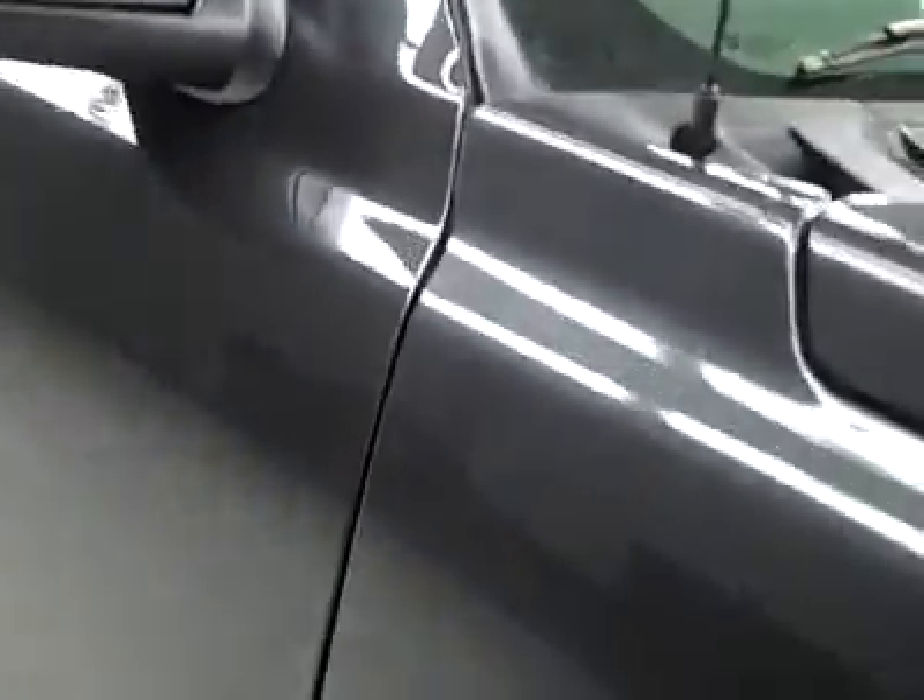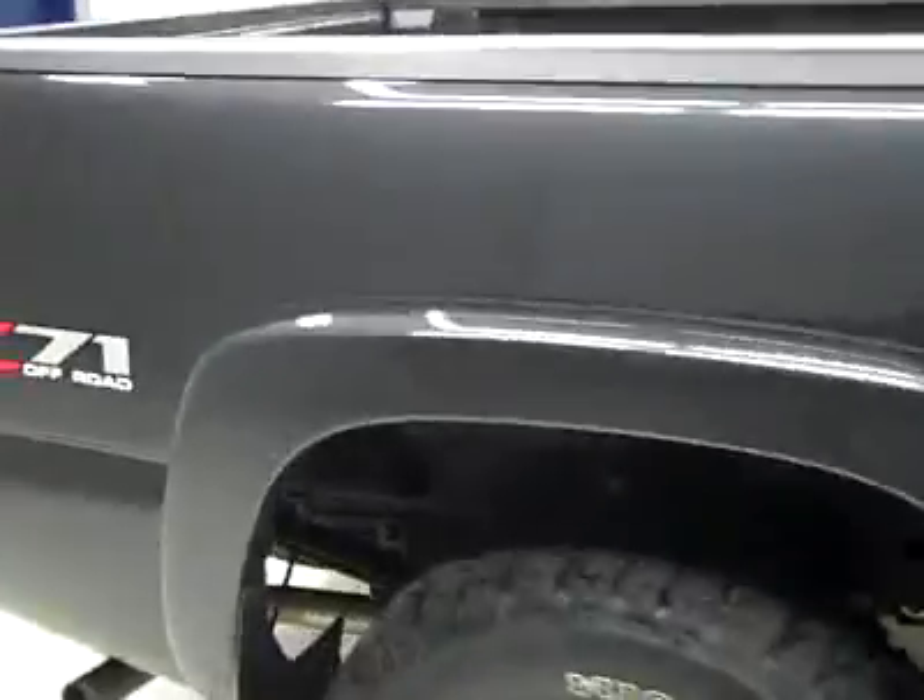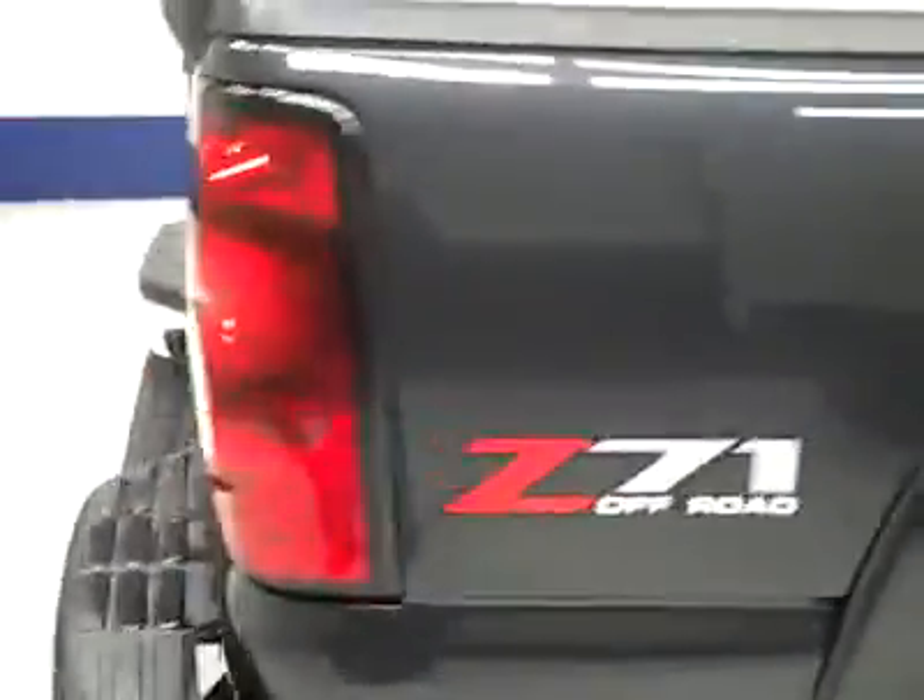These Mickey Thompson Baja ATZ tires are very close to new. I'm going to say 85% of the tread, give or take a little bit. And going down this side, you can see just how clean, shiny, and reflective the paint is. I'm not seeing any dents or dings, no major scratches anywhere on the vehicle.